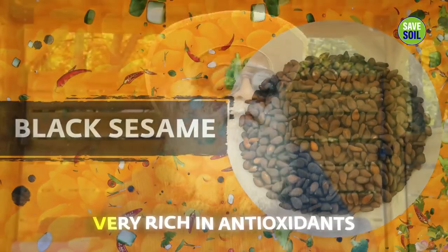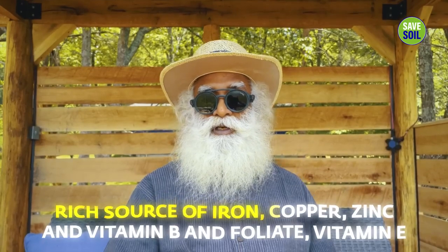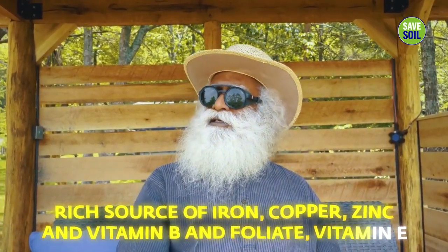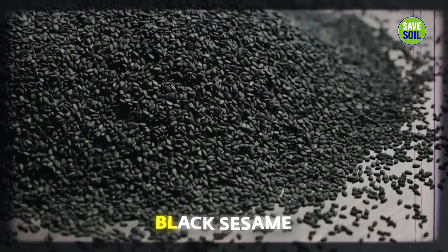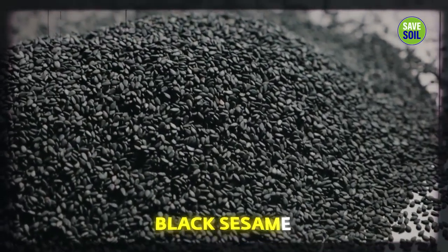Black sesame is very rich in antioxidants, a rich source of iron, copper, zinc, and vitamin B, folate, vitamin E and all these things. Black sesame has been my companion all my life, especially on my trekking trips when I trekked alone. The roasted black sesame kept me alive, going, and energetic throughout.